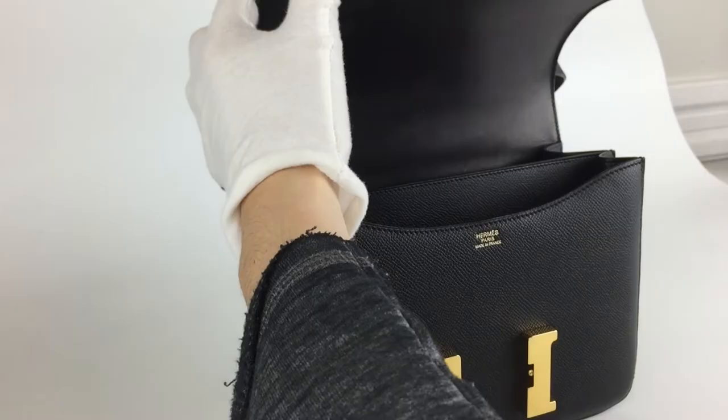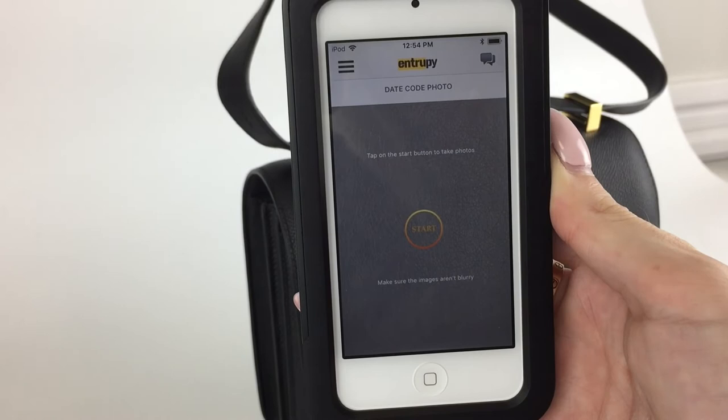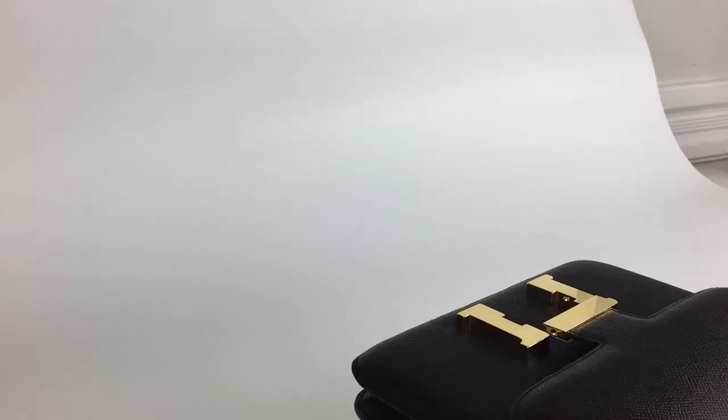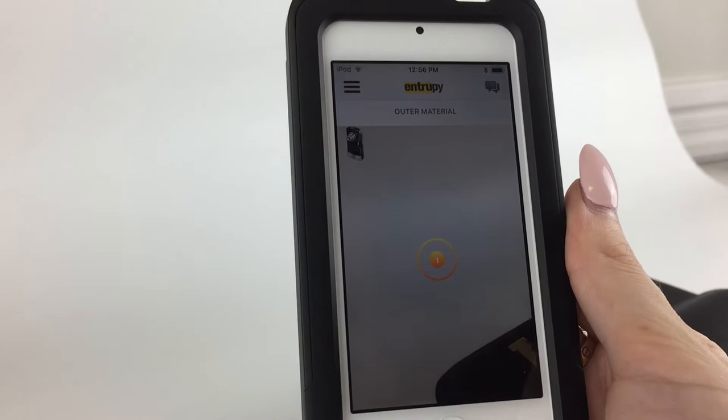The next step is we're going to take a photo of the stitching above the logo — right above this logo here. After that, it's asking for a date code photo, so we're going to find the date code within the bag and take a photo of that. Getting a good date code photo can be hard, so make sure you take your time and try to get the clearest photo you possibly can. Then it's going to prompt you to enter the date code shown in the photo. Now, it tells you to attach the device so you can microscopically take photos.